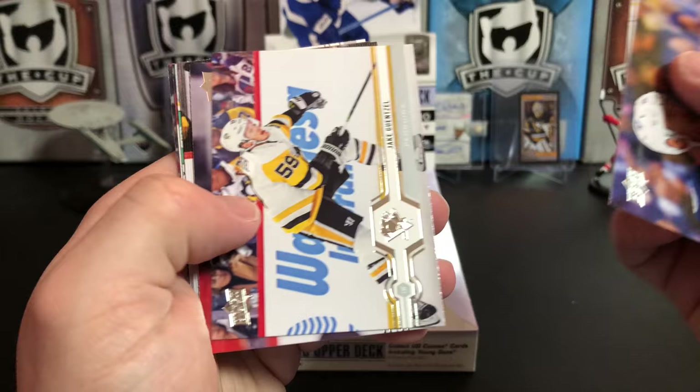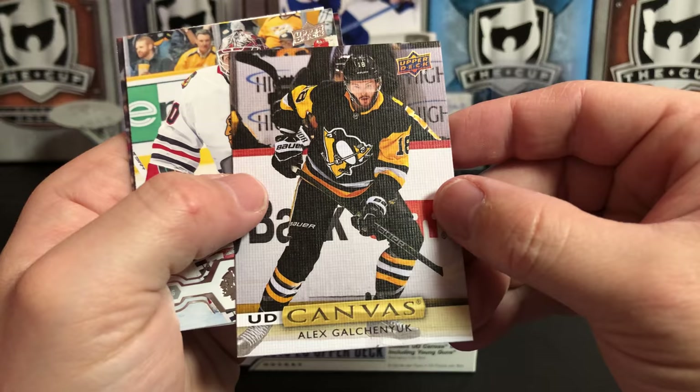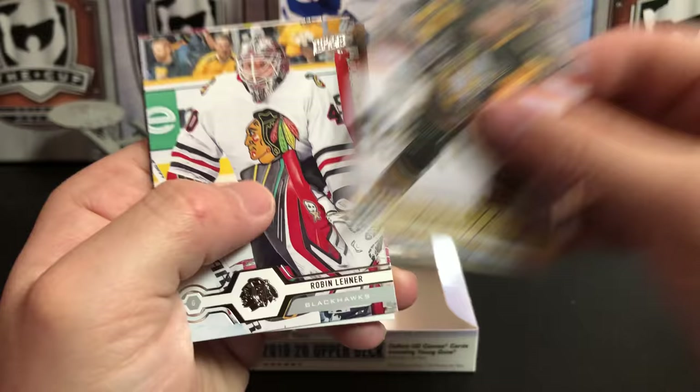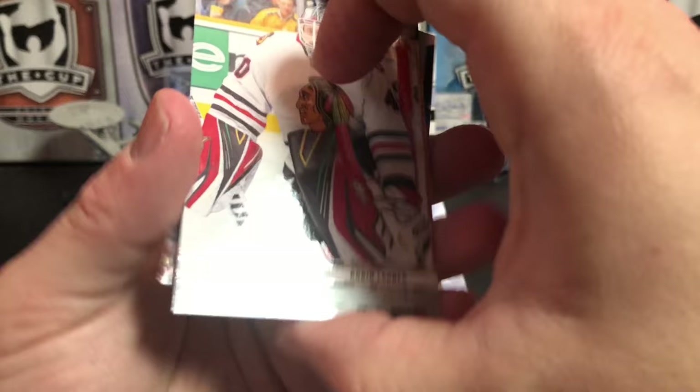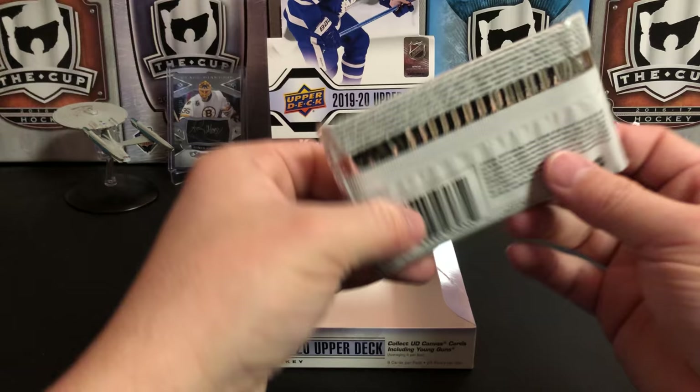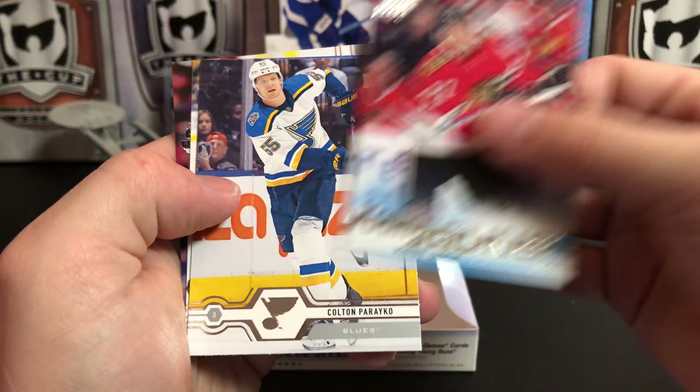Pierre-Luc Dubois, Tyson Barrie, Jake Guentzel, Brian Elliott, and we've got an Upper Deck Canvas of Alex Galchenyuk, who is now no longer with the Pens — he's moved on again. Robin Lehner, Joel Armia, and Ovechkin — Mr. 700 himself. Evgeny Dadonov, Brandon Carlo, Andre Cozier, another Alex Galchenyuk, and Kirby Dach Young Gun. That's a good one — that's my second Dach I've pulled.